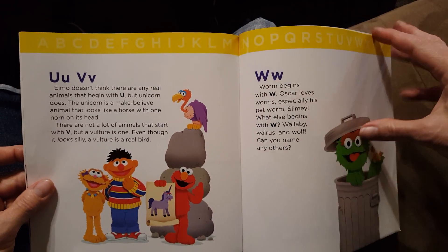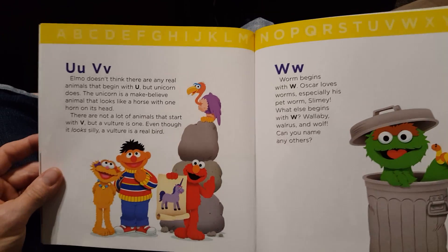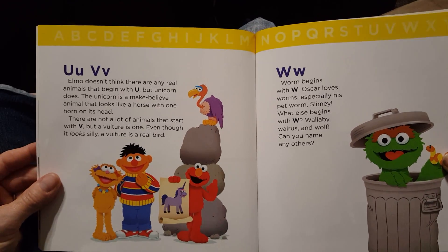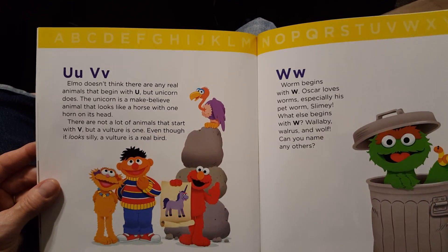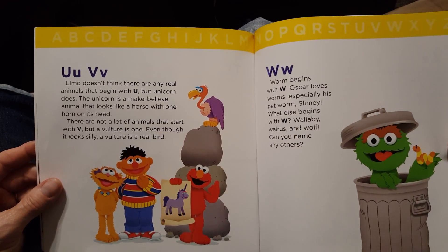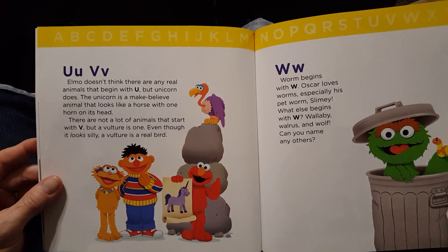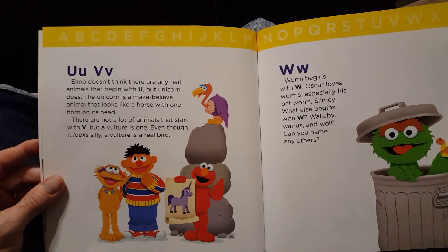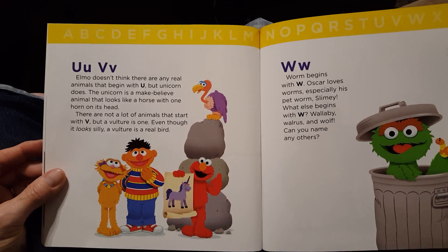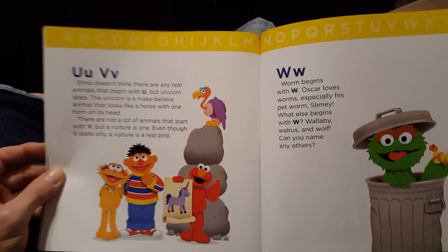U and V. Elmo doesn't think there are real animals that begin with U, but unicorn does. The unicorn is a make-believe animal that looks like a horse with one horn on its head. There are not a lot of animals that start with V, but a vulture is one. Even though it looks silly, a vulture is a real bird. Look at his long neck.